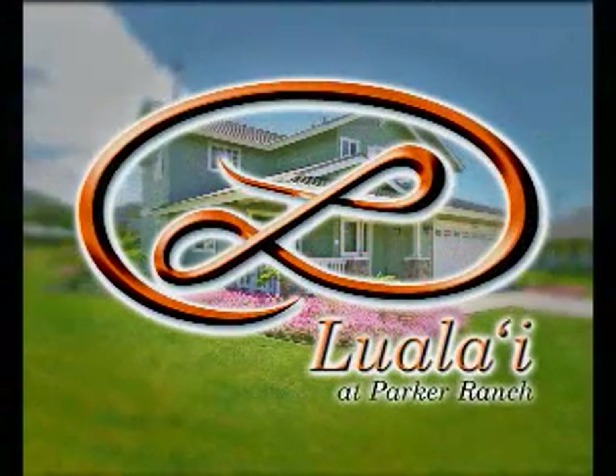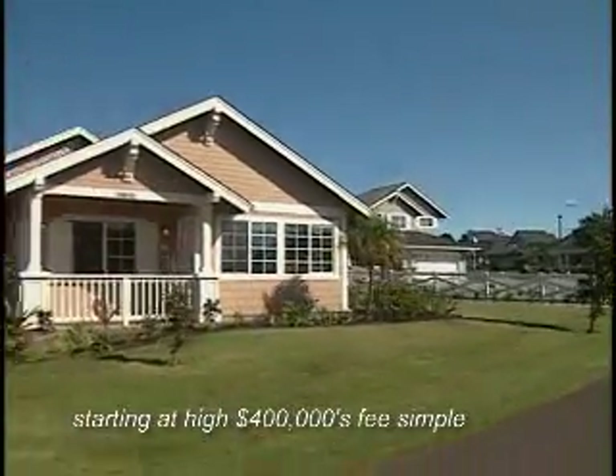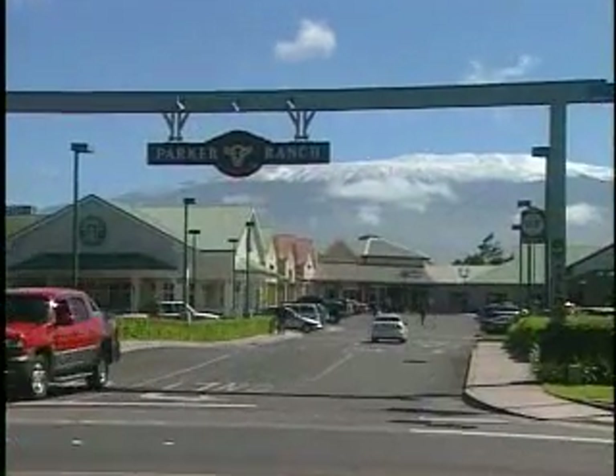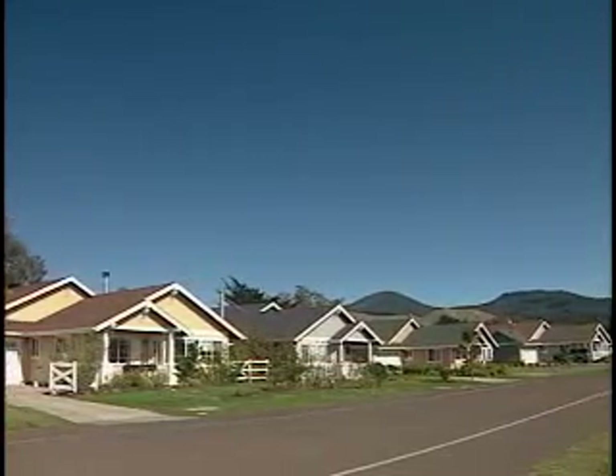Come home to Luala'i at Parker Ranch. Three, four, and five-bedroom single-family homes starting at the high $400,000 fee simple. Walking distance from Waimea's town center, Luala'i at Parker Ranch captures the style and essence of this beautiful Paniola town.